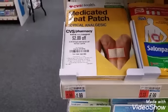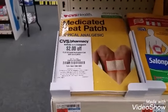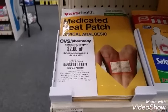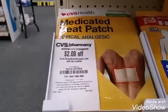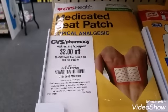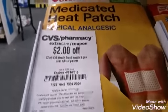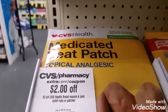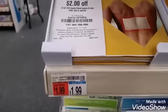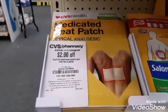Bonus if you watched to the end — I was going through my CRTs and found this one: $2 off CVS brand muscle and joint relief rubs or patches. This CVS brand patch right here is $1.99, so I'm going to grab it and that's going to be $0 out of pocket.